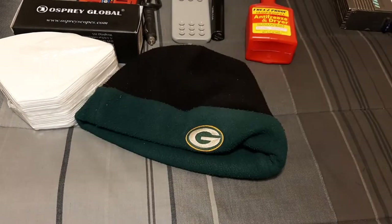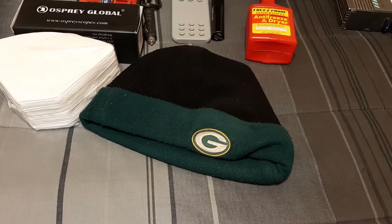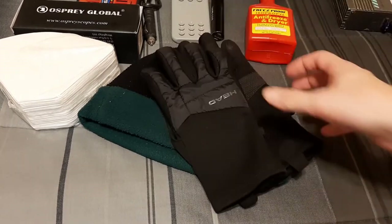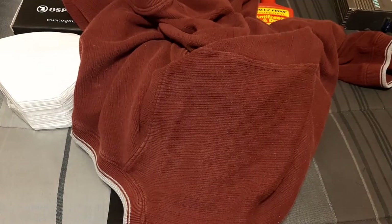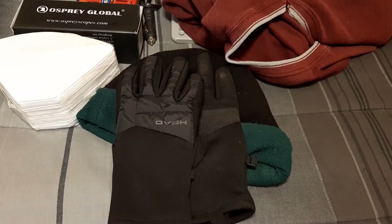Pretty obviously, a spare hat — it does have to be a Packer hat, yes. And some spare gloves — these are touch-through gloves that let you operate a smartphone or any touchscreen while wearing them, very important. Then just my warmest shirt, a Sonoma sweater with some holes in it, but very warm. Throw a jacket in there too.